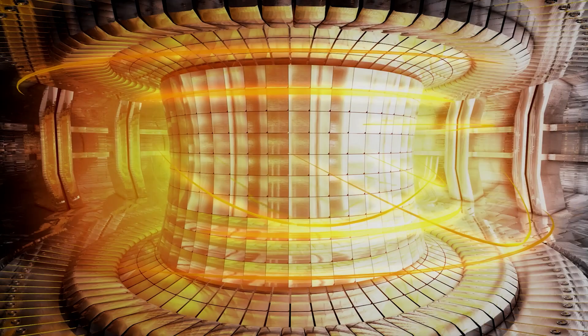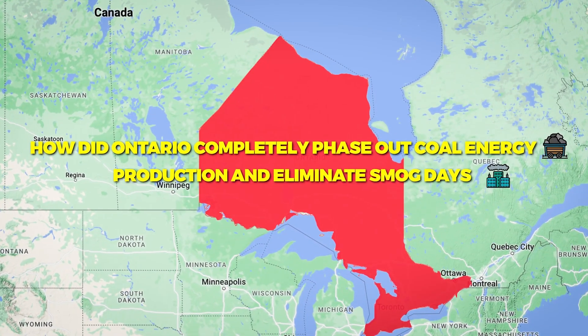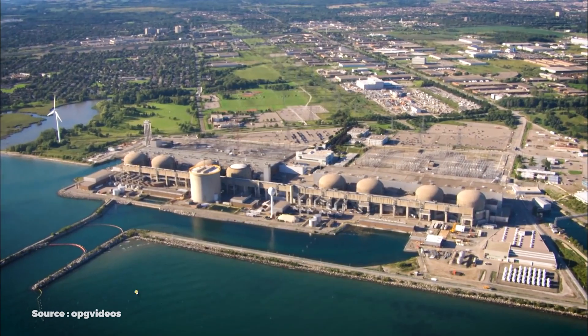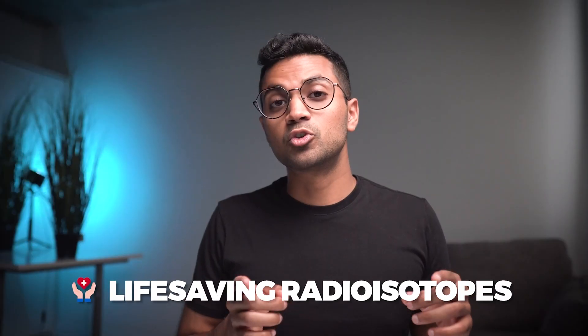Have you ever wondered where fuel for future nuclear fusion reactors like ITER will come from? Have you ever wondered how an area which holds 40% of Canada's population was able to completely phase out coal and completely eliminate smog days? Have you ever wondered how a device can both produce clean electricity for a large population as well as produce radiomedical isotopes to treat cancer?